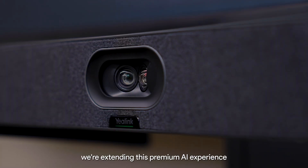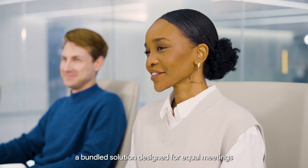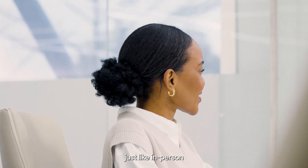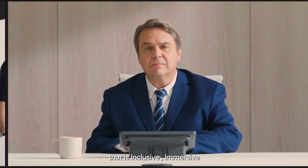Now we're extending this premium AI experience to small to medium spaces with the MVC S40 — a bundle solution designed for equal meetings where all are included and up close, just like in person. So you can embrace an elevated hybrid meeting experience that is inclusive, immersive, and easy.